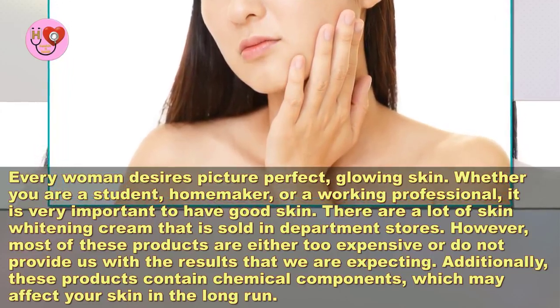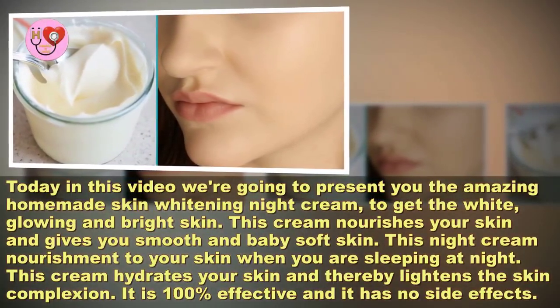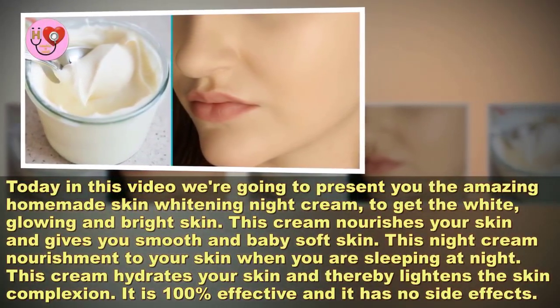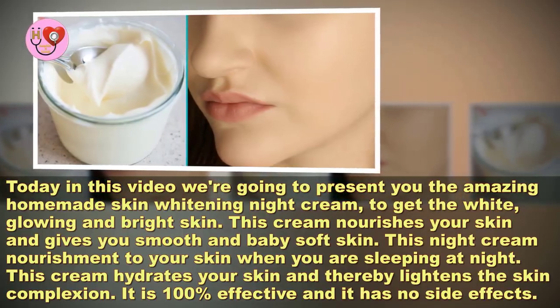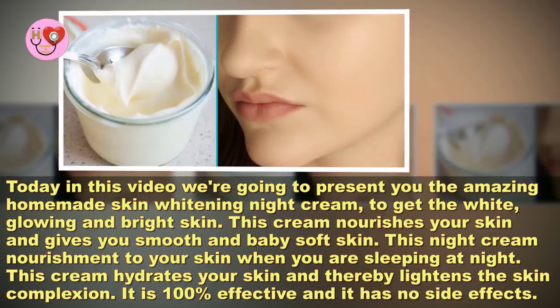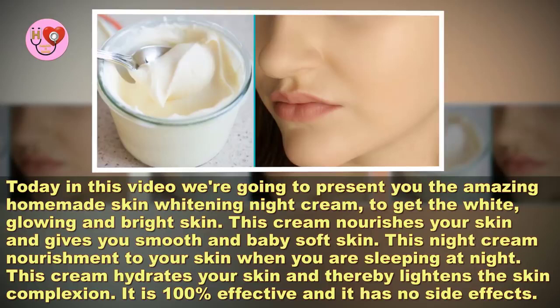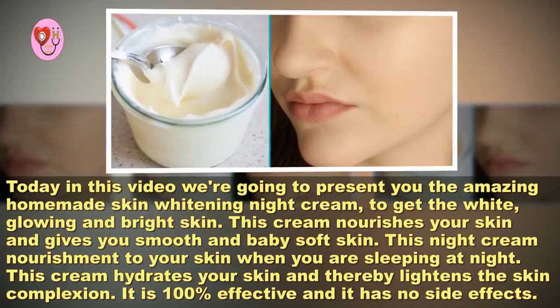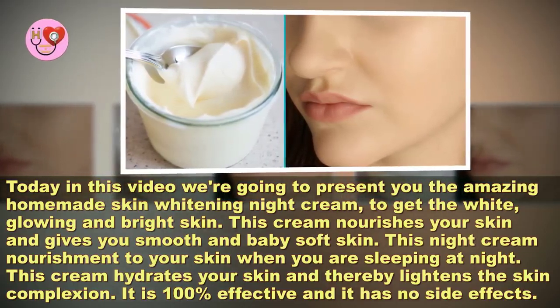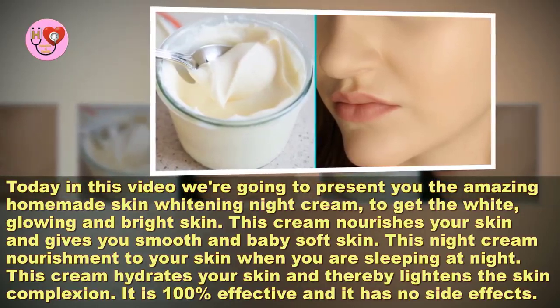Additionally, these products contain chemical components which may affect your skin in the long run. Today in this video, we are going to present you the amazing homemade skin whitening night cream to get white, glowing, and bright skin. This cream nourishes your skin and gives you smooth and baby-soft skin. This night cream provides nourishment to your skin when you are sleeping at night, hydrates your skin, and thereby lightens the skin complexion.